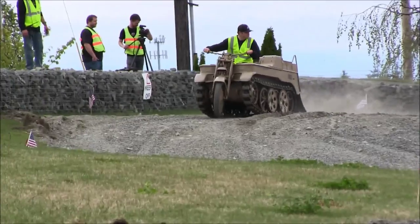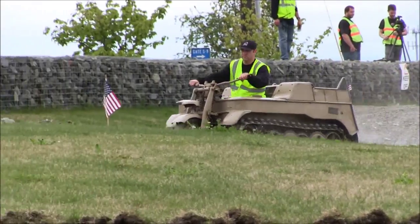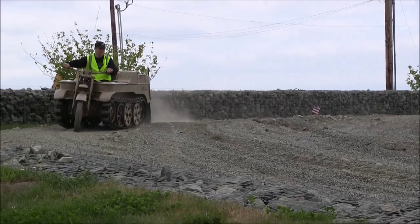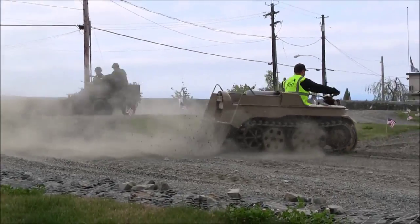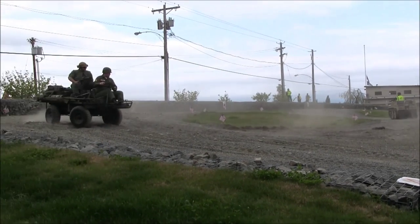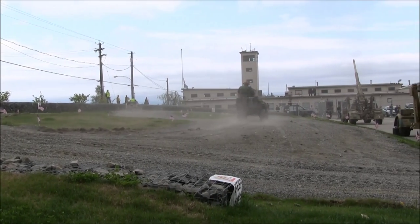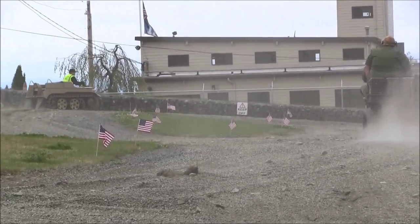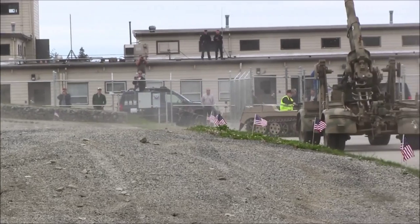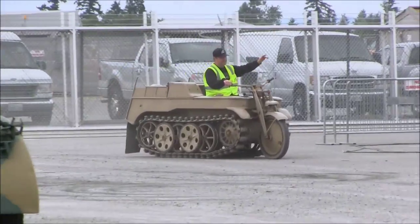Next up we have a couple of very small, light machines. The first one is a Sonderkraftfahrzeug 2, also called a Kettenkraftrad — it looks like a tracked motorcycle. The Germans designed this vehicle to be dropped with paratroopers behind enemy lines. They could use this small tracker to move equipment and people quickly and easily.